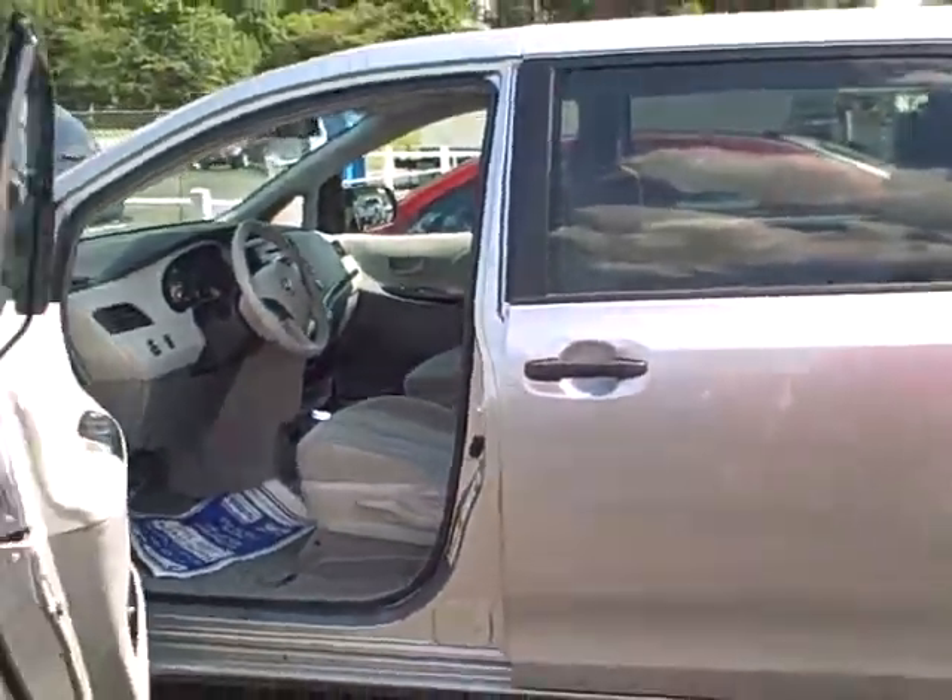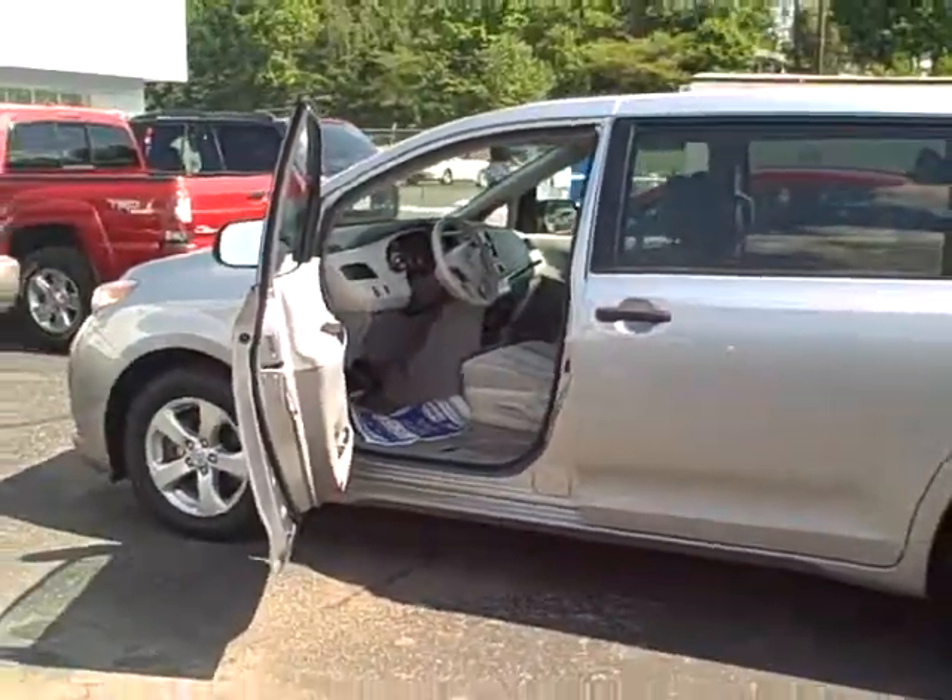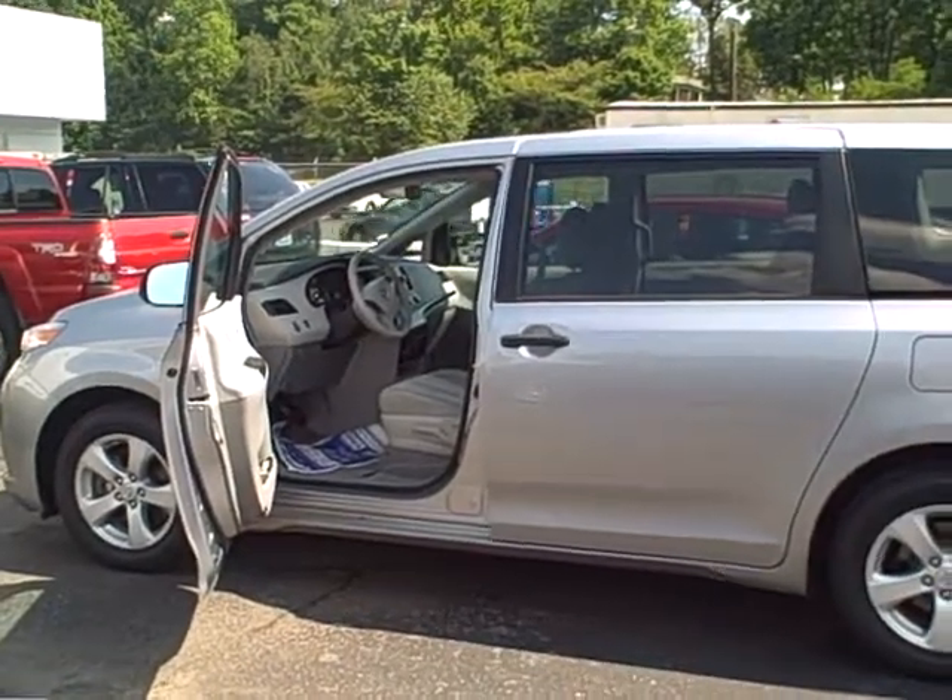It's got 40,000 miles on this vehicle. If you're looking for a van, come check us out at Dwayne Taylor Chevrolet, or call us at 800-207-9516.